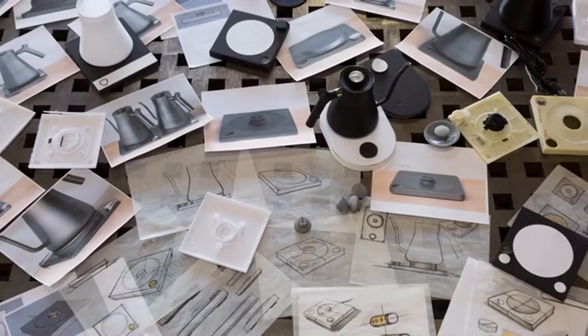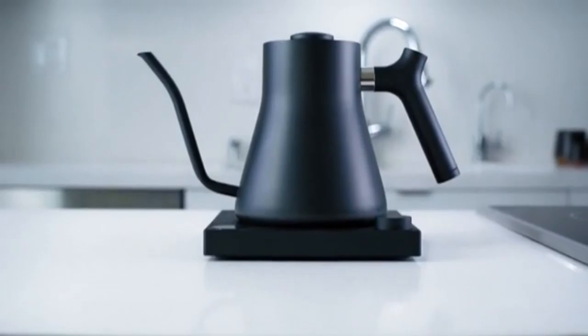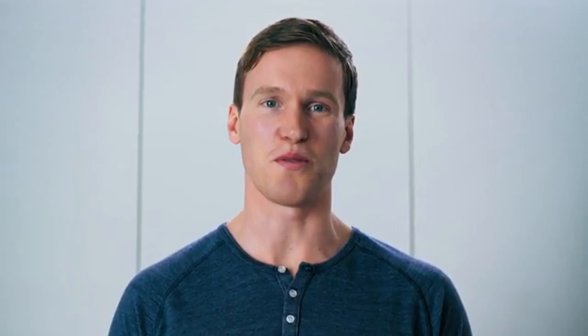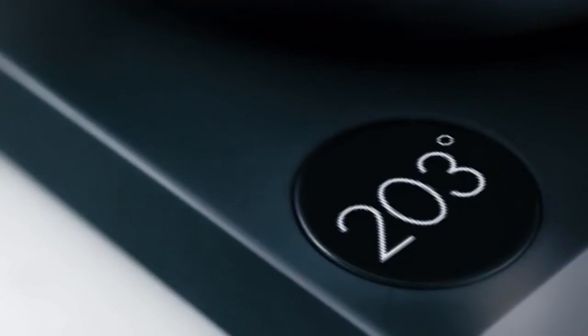After countless design iterations, we landed on a minimalist, almost unassuming base that serves as a podium to display Stag. We believe the base itself should take a backseat to both Stag and your kitchen. Don't let the simplicity fool you — Stag EKG packs a professional punch. By turning the knob, you select your desired temperature, and Stag does the rest. When in hold mode, Stag will maintain that temperature for 30 minutes, in case you get distracted.